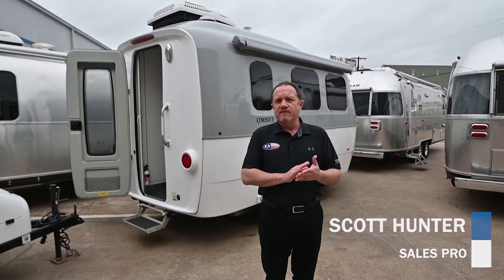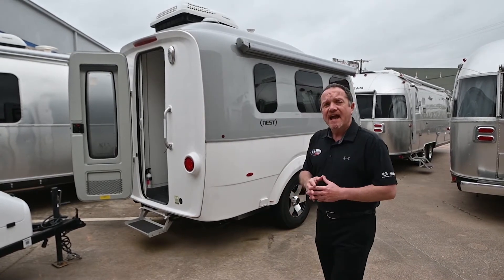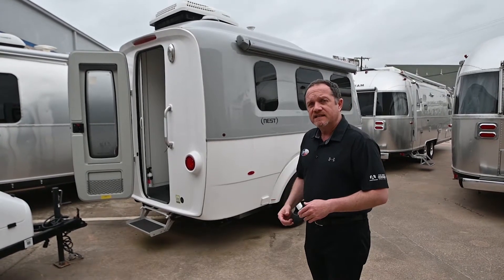Hi guys, Scott Hunter here at Airstream of DFW. We're out filming a few videos highlighting some of our pre-owned inventory. What I have here on the block is a 2019 Nest 16 front bed. Let's peek inside and see the condition.